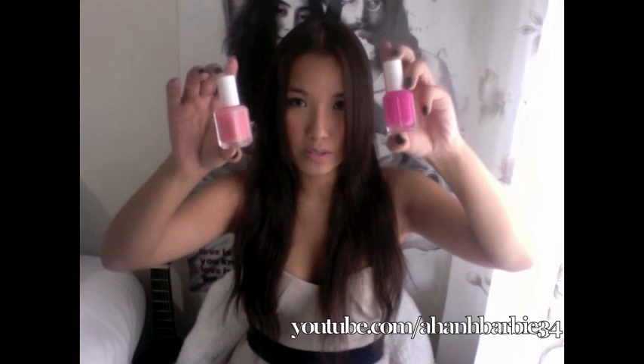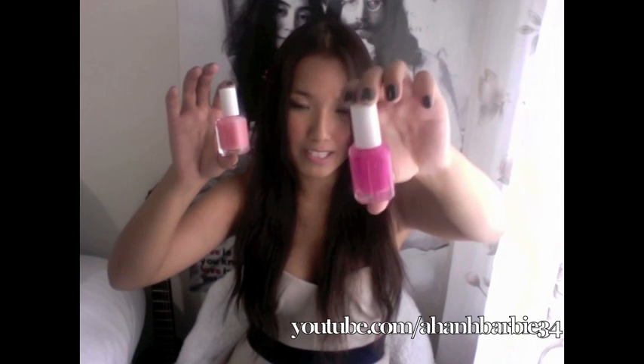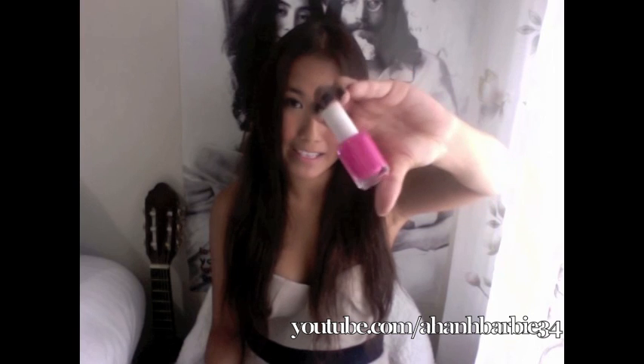I got two other colors. This color I got because I saw Carly wearing a color similar to this, and I really, really like it, so I decided to go out and buy a color similar to it and copy her. This color is called Mod Squad.